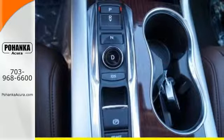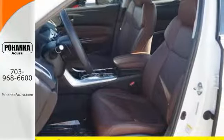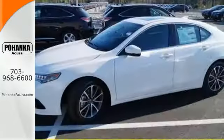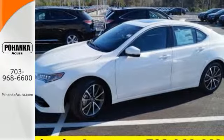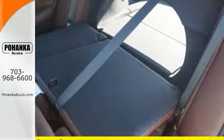Adding to the comfort and convenience are keyless access, a universal garage door opener and a multi-view rear-view camera. The moonroof, dual-zone climate control and heated front seats with memory settings pamper you while Siri Eyes-Free technology equips you to accomplish more.